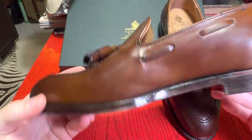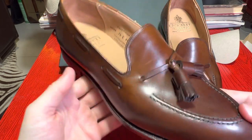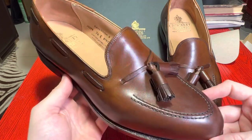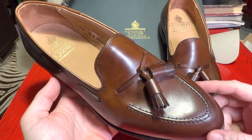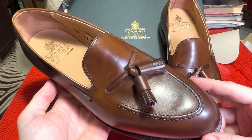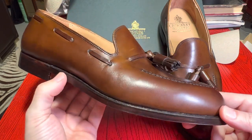It's actually surprising that the loafer is such a modern design. The penny loafer only came around in the 1930s, derived from Norwegian fishermen's moccasins. Then the tassel variant — I believe Alden, a US shoemaking brand, created the first tassel loafer, commissioned by some Hollywood actor around 1947 or 1948. So it's actually quite a modern design.